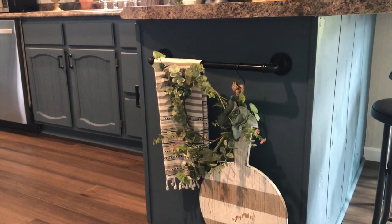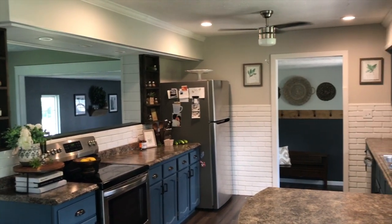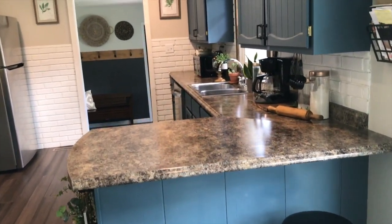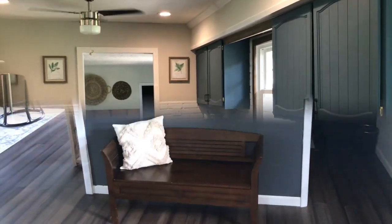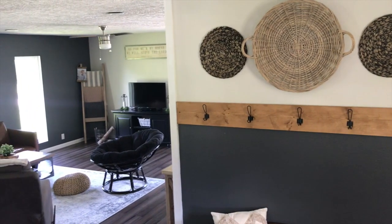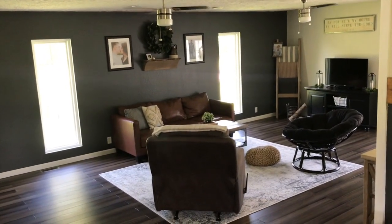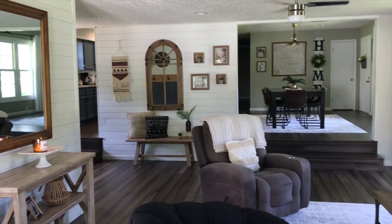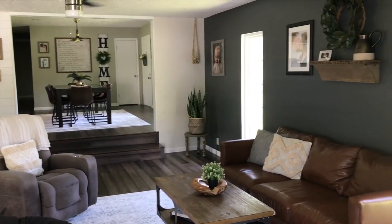That's all for the summer home tour! It's not anything crazy different, but it's amazing what a little paint can do and what simple touches add to your home. I just like to keep things clean and simple and overall I think everything turned out great. If you're interested in seeing more home decor and DIYs from me, please give this video a thumbs up, leave any video suggestions down below, and don't forget to subscribe. Thank you so much for watching!